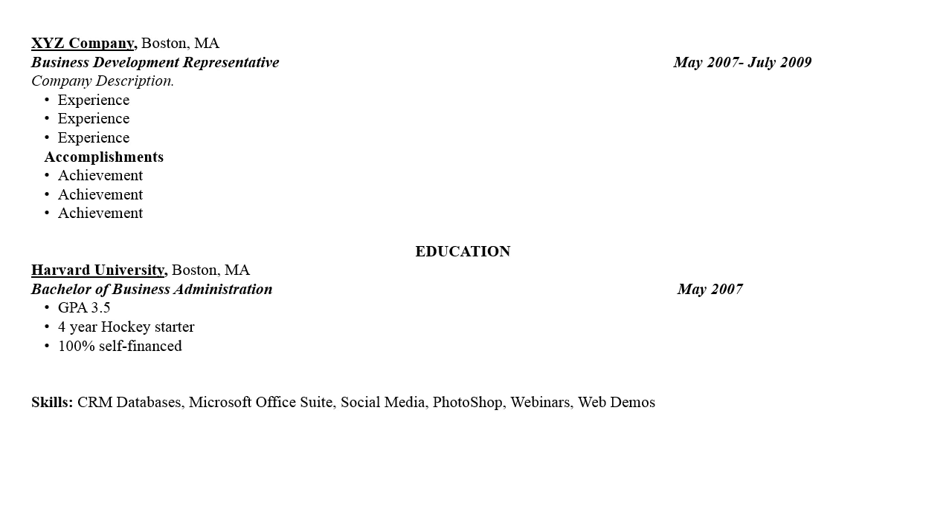If you'd like, you can also list any skills you possess, such as experience with a CRM or software program. You can also mention any interests or hobbies you have outside of work. This will help give a more complete picture of who you are as an individual.